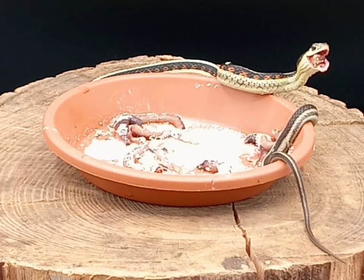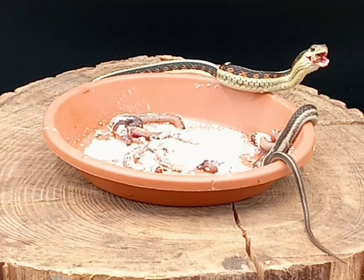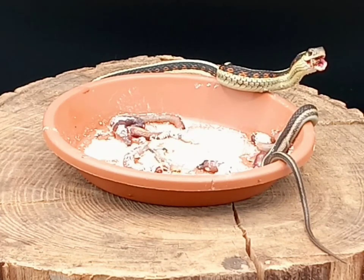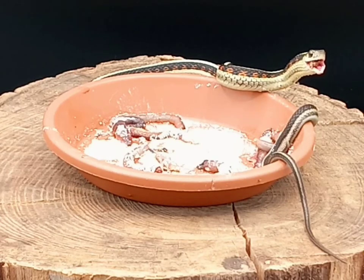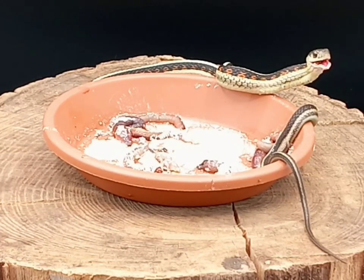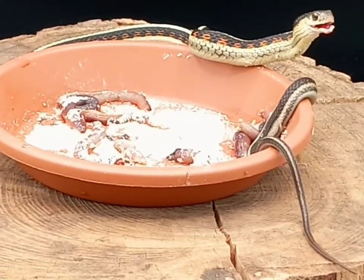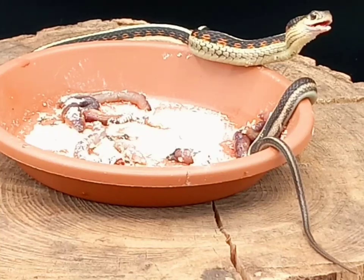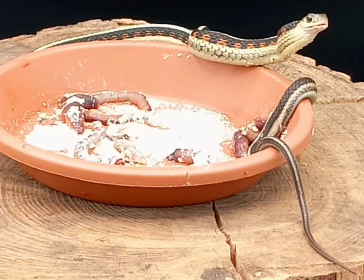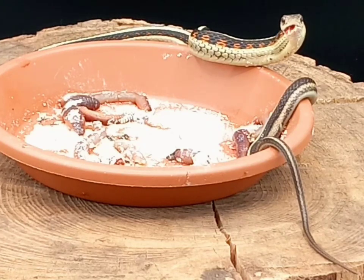They are also venomous — the Valley Garter Snake has a mild venom, but no concern to humans at all. They can also have a lifespan, in captivity, of 15 to 20 years. So they're a relatively long-lived snake, and that's something to keep in mind when choosing an animal you're going to have for this long.